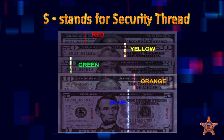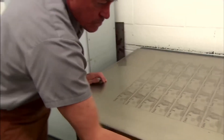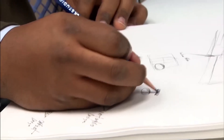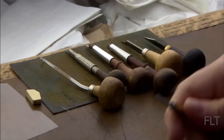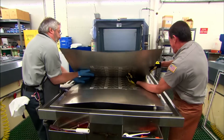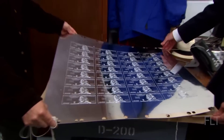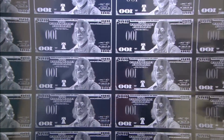Each feature adds another layer of defense against counterfeiters. Behind every bill's design is an engraver's steady hand. Master engravers — true artists — carve steel plates with microscopic detail: portraits, buildings, borders, all done by hand, sometimes taking months for a single plate. These plates are used for intaglio printing, which gives bills their unique texture. Ink is pushed deep into the grooves, the surface wiped clean, and what's left is a raised design you can feel. That texture helps the visually impaired identify bills by touch.